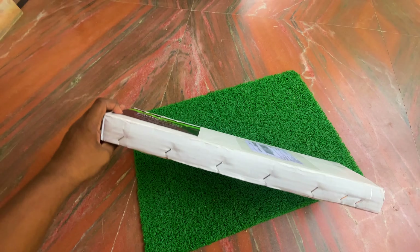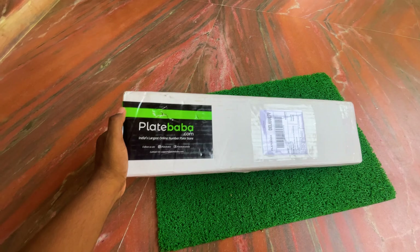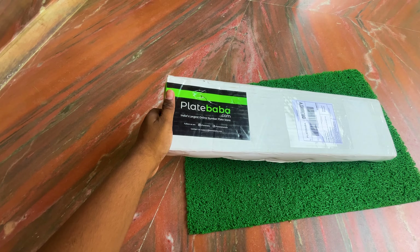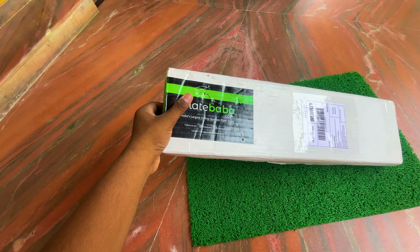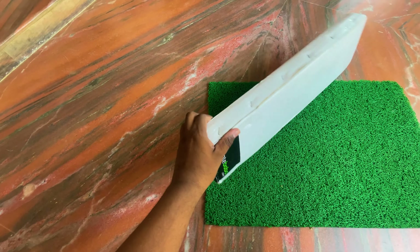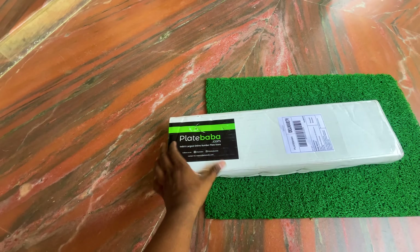I'm opening the box now. I bought it from platebaba.com and also found it on Instagram. We can purchase from there. Let's look at the packing box — checking the packing to make sure the product is not damaged.